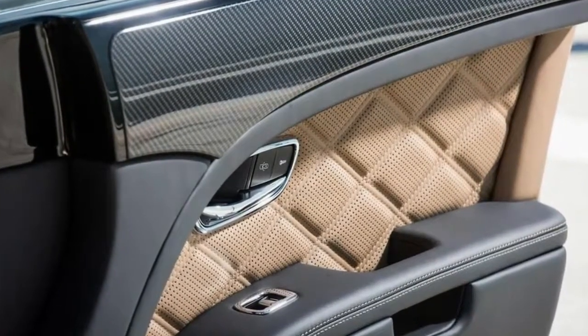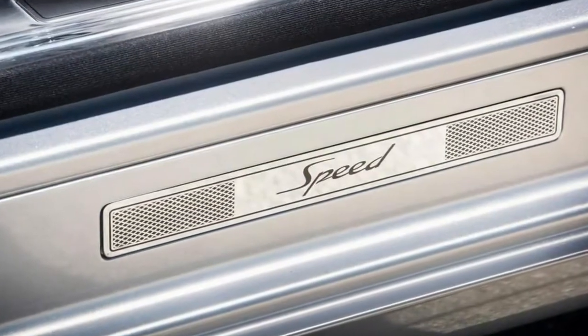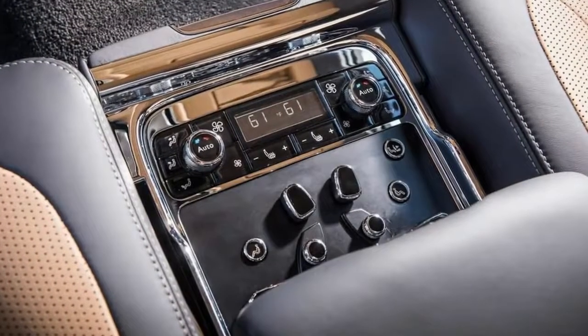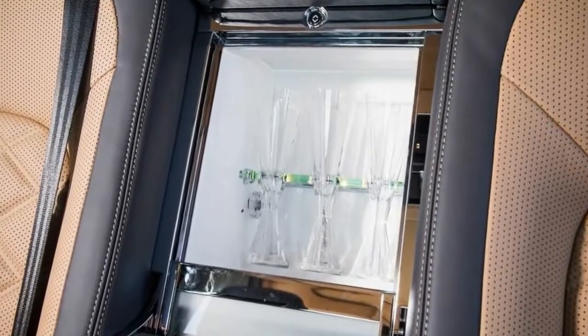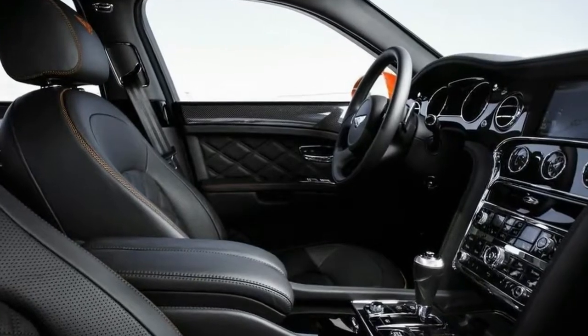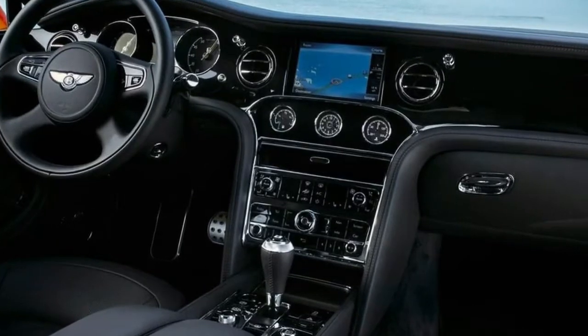This is the first Mulsanne to offer carbon fiber trim to complement the ocean of quilted, perforated, and hand-stitched leather that wraps the cabin. At approximately 6,000 pounds, nothing about the Mulsanne Speed is lightweight. In the sport setting, the air springs and adaptive dampers are somewhat stiffer and the hydraulic steering a touch heavier than in the standard mode, though the Speed retains the isolation to make a pothole feel like a dimple.